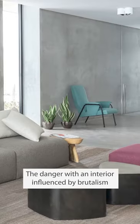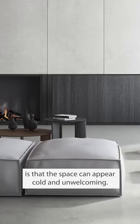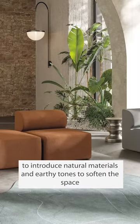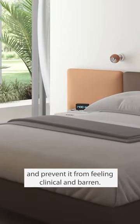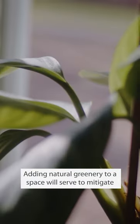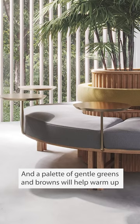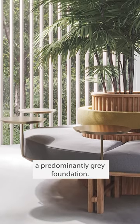The danger with an interior influenced by brutalism is that the space can appear cold and unwelcoming. To counteract this, it's important to introduce natural materials and earthy tones to soften the space and prevent it from feeling clinical and barren. Adding natural greenery to a space will serve to mitigate the brutalist elements of concrete, stone and brick, and a palette of gentle greens and browns will help warm up a predominantly grey foundation.